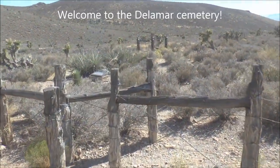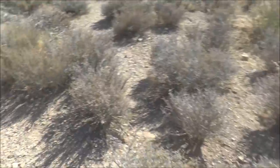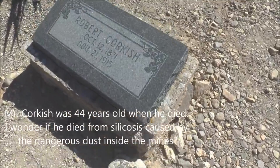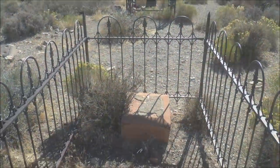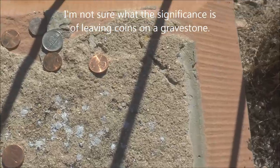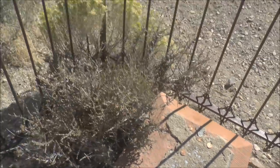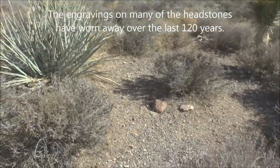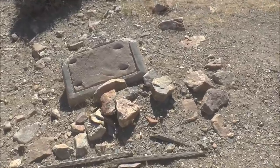Here is the old cemetery at Delamar, Nevada. Some people have left some coins on this gravestone — a nickel and some pennies. I can't read the name on that anymore, though. Some of these stones are really worn away and probably date back to the 1800s, like this one over here.